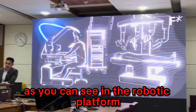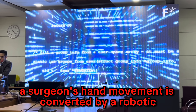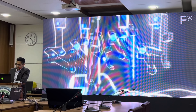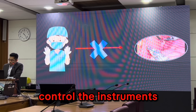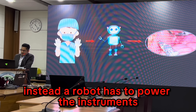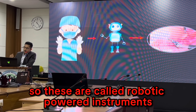In the robotic platform, a surgeon's hand movement is converted by the robotic platform into the movement of the instruments. That means a surgeon cannot directly control the instruments; instead, a robot has to power the instruments so that they move. These are called robotic-powered instruments.